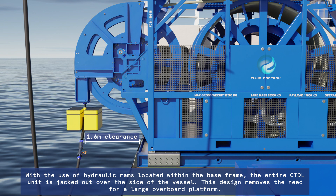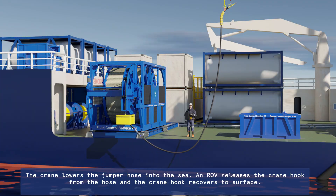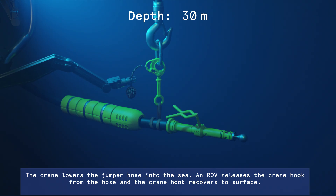This design removes the need for a large overboard platform. The crane lowers the jumper hose into the sea. An ROV releases the crane hook from the hose and the crane hook recovers to surface.